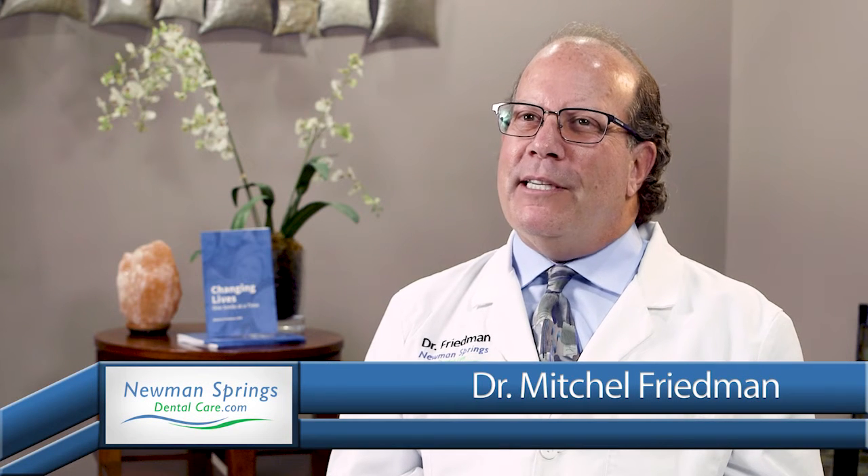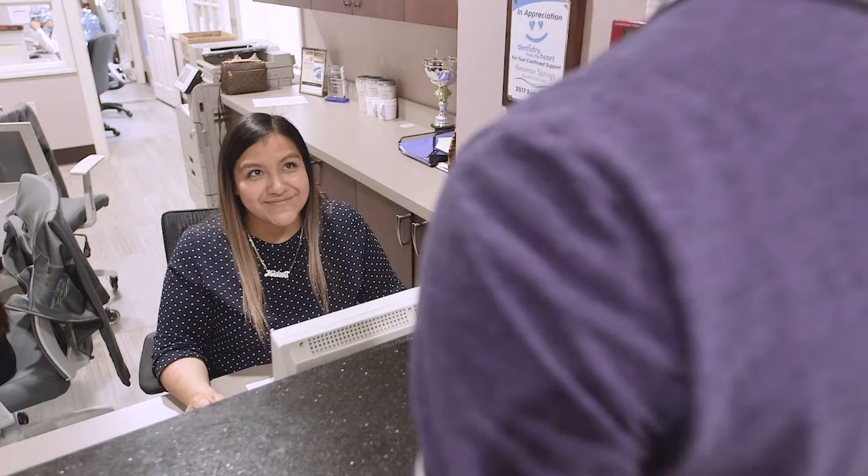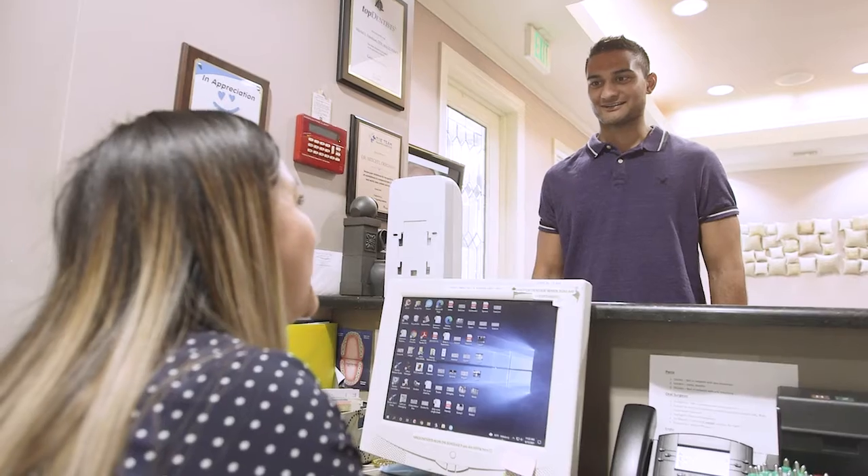Everyone wants that perfect straight smile. Well now with clear aligner products it's simple and easy. Aligners are clear plastic trays you wear throughout the day that are laser cut to slowly reposition the teeth over time and are practically unnoticeable.